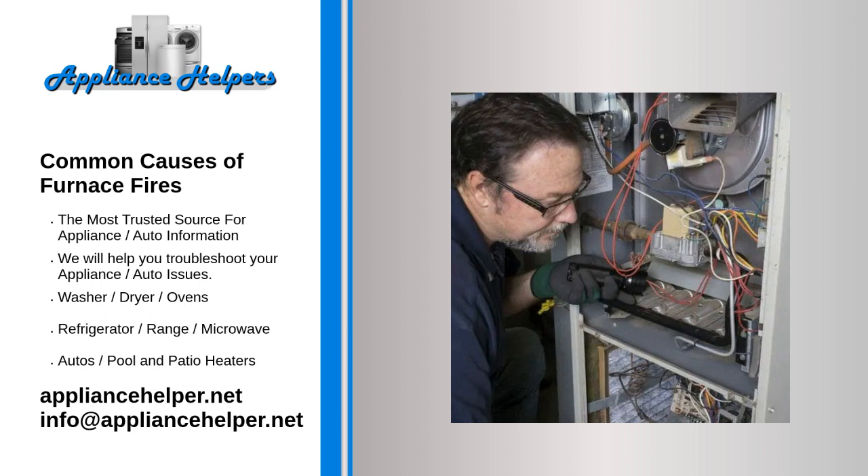Signs your furnace is going to explode. Furnace explosions don't happen often, but the results can be devastating. There are DIY steps for troubleshooting your home's furnace, but call an HVAC technician if you notice any of these potentially serious signs. 1. Loud noises inside the furnace, such as banging, popping, and rattling, are usually caused by component failure.